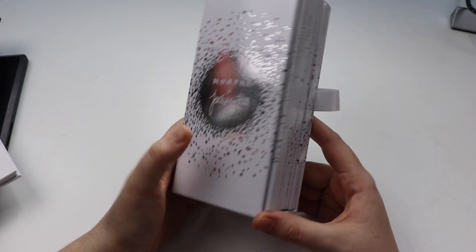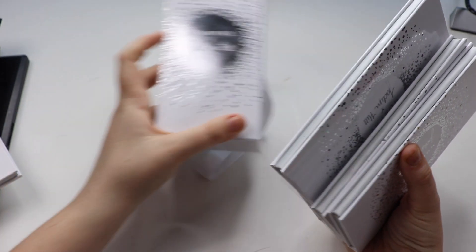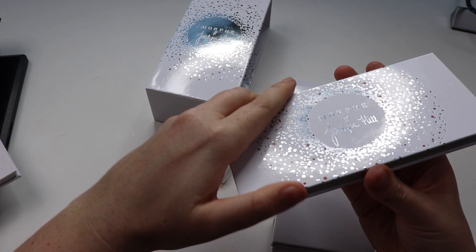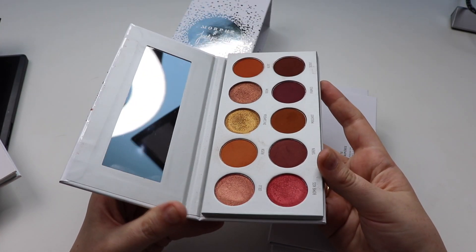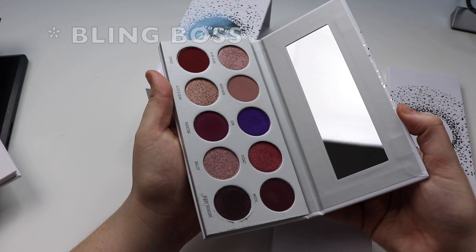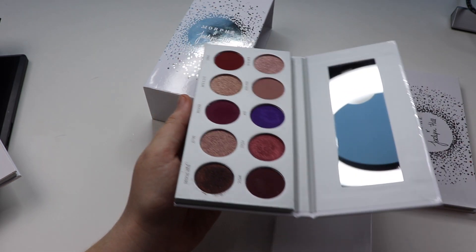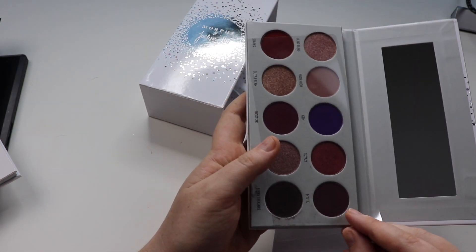Next up we have the Morphe x Jaclyn Hill Vault Collection, which I recently acquired. I haven't really used it all that much. The shadows I've mainly used are Ring the Alarm — I've got quite a lot of use out of that one. The next one I tried is Dark Magic. I did not have such a good time with it — I found the shadows quite difficult to blend and I'm not too sure why.